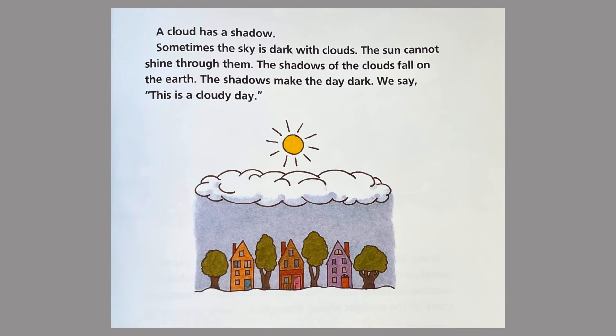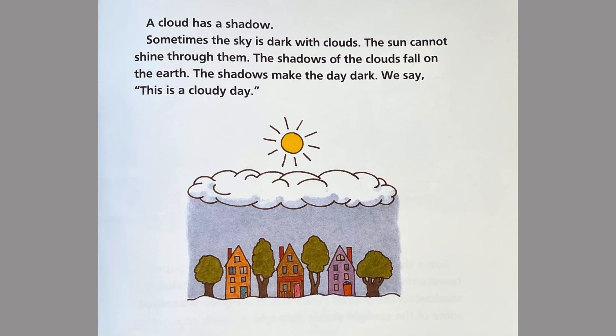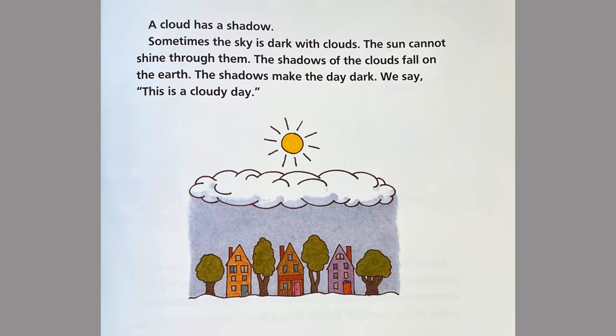Airplanes have shadows. Watch as an airplane flies over your head. You may see its shadow on the ground. A cloud has a shadow. Sometimes the sky is dark with clouds. The sun cannot shine through them. The shadows of the clouds fall on the earth. The shadows make the day dark. We say this is a cloudy day.